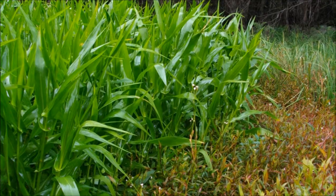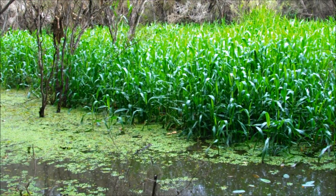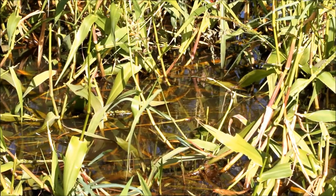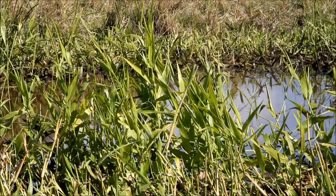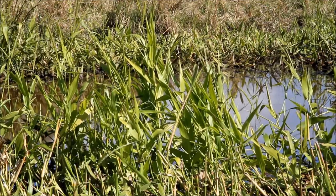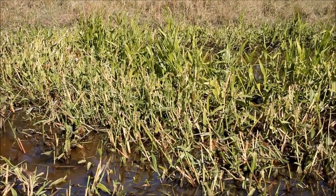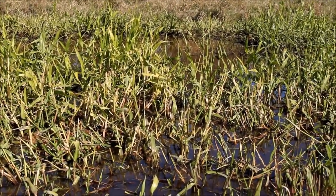This weed forms dense stands and floating mats in wetlands and waterways. It blocks light and oxygen from entering the water, reducing water quality and impacting on native plants and animals. Dense infestations also prevent access to waterways for fishing, boating, recreation, irrigation and stock. Hymenachne is widespread in northern Australia and small infestations have been found in the Richmond and Clarence River catchments in northern New South Wales. It has the potential to spread much further in this region if not controlled.